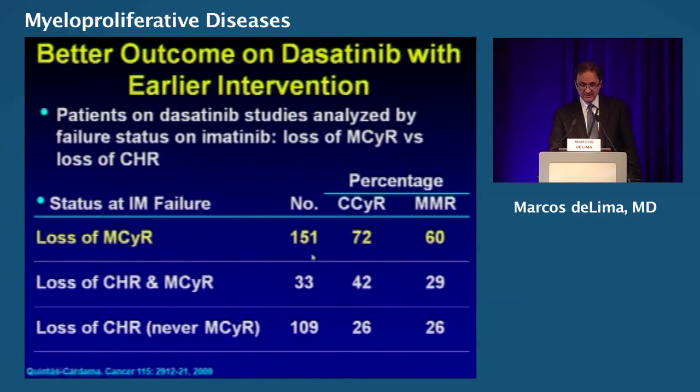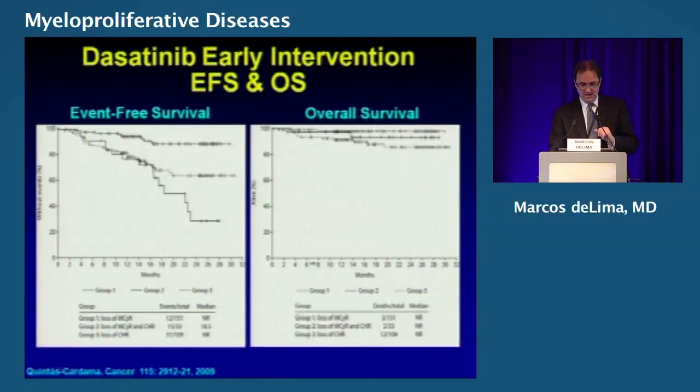When do you pull the trigger? Do you wait until hematologic relapse? Danger — that's not the right approach. If you start dasatinib at the loss of hematologic remission, the response is poor. But if you act at the time of loss of cytogenetic remission, the response rate is way better. The message is: waiting until hematologic control is lost is not a good strategy. Early intervention yields far better results than late intervention.